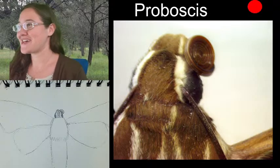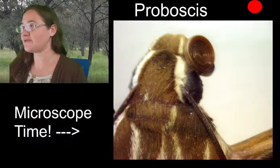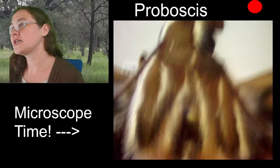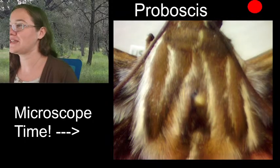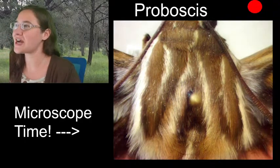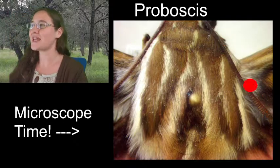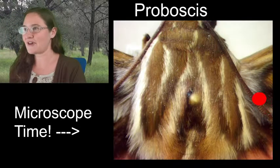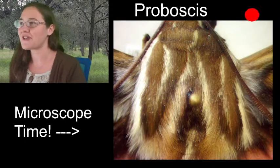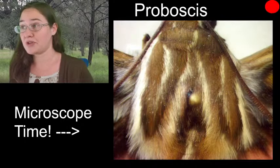Moving back from the head, I'll check out some of the texture on its back and colorations. You can see the antennae — they're nice and thick, very robust, not thin and dainty like a butterfly's, but also not huge and feathery like some moths. For instance, silk moths have huge fluffy antennae.